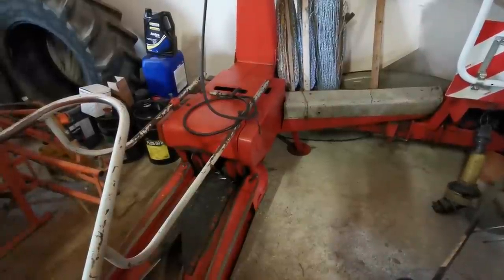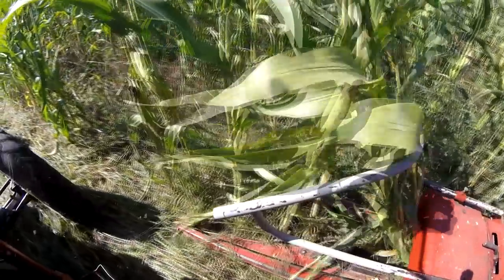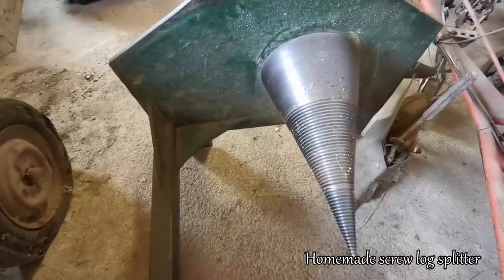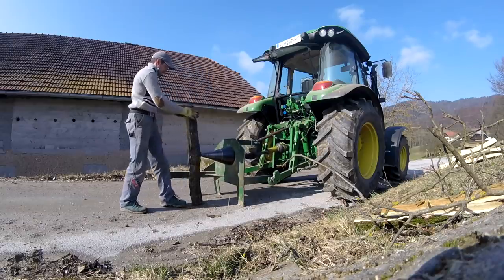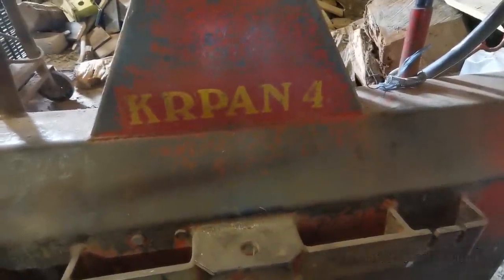This is our SIP single row corn chopper. Our old screw log splitter, and a small Krpan winch for all our forestry work.